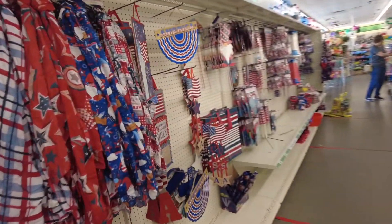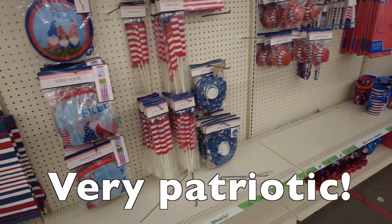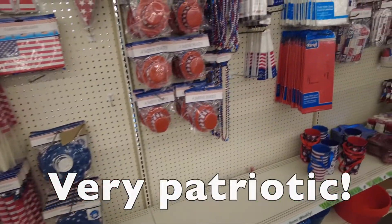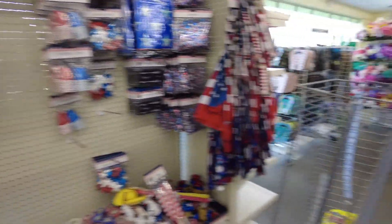Here's the American stuff section — very patriotic. Americans love American flag stuff.